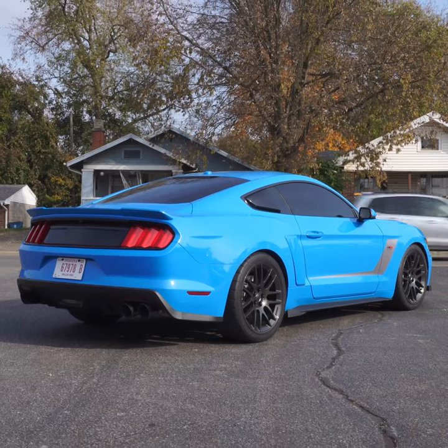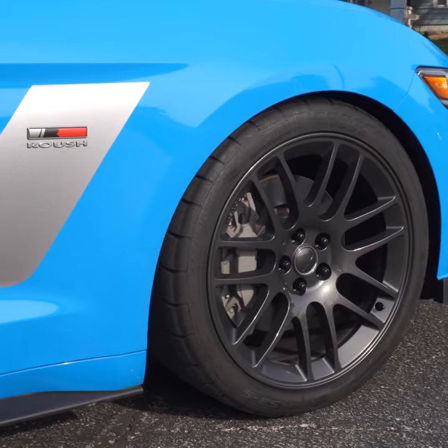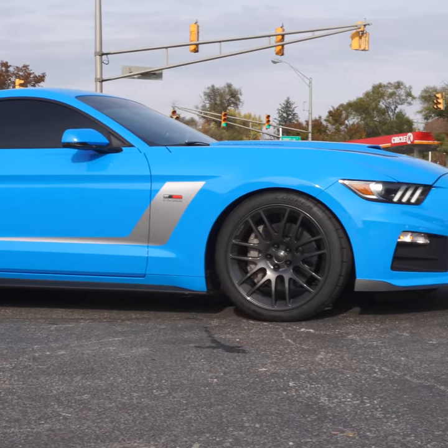And this doesn't just have a supercharger. It has high-strength half-shafts, 20-inch Quicksilver wheels, additional aero kits to help hold the vehicle down, and an adjustable coilover suspension to help better the Mustang in the corners.